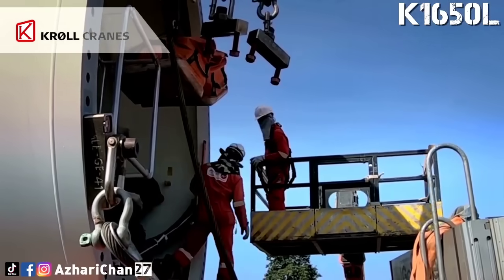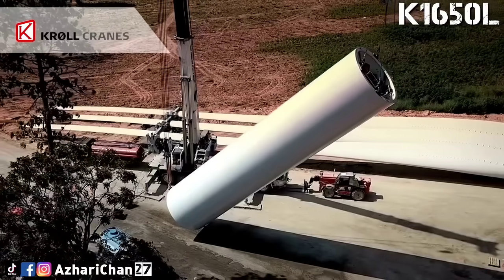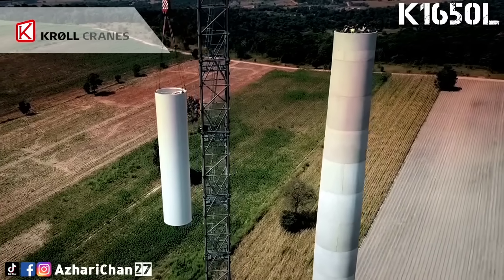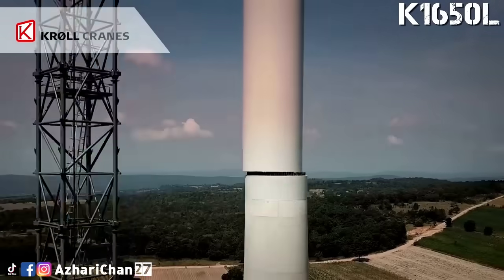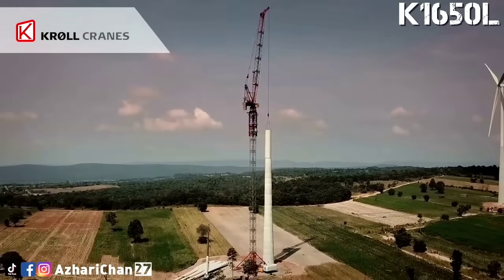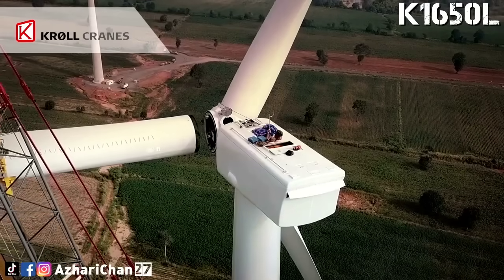Its modular design and precision control system allow it to handle enormous components at great heights. As a tower crane, it offers high vertical reach and can be erected in constrained locations. It's frequently deployed in nuclear and industrial builds where tight spaces and extremely heavy parts are the norm. This crane exemplifies the strength and stability tower cranes can offer at the extreme end of the scale.